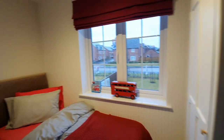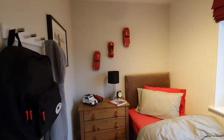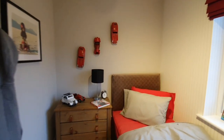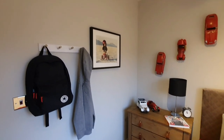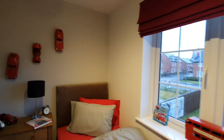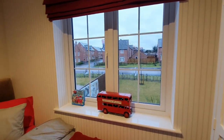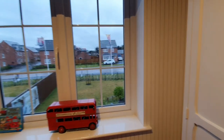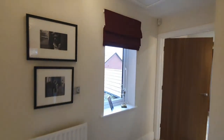Moving on to the final bedroom, which is bedroom four. As you can see, this bedroom is styled as a kids' room — little boys' room, quite cute with all the cars. This is quite a good size single room and you've got lovely wide windows. There's even a London bus! I'm from London — shout out to anybody from London. I'm originally from London but living in the Midlands at the moment.